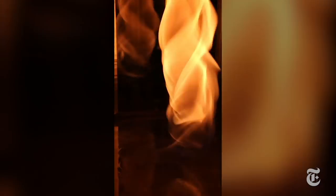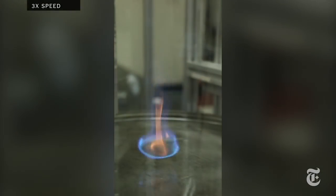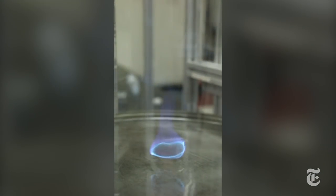They engineered the airflow to produce a typical fire whirl about 2 feet tall. That vortex unexpectedly transformed into a swirling blue flame. A blue flame means really clean, soot-free burning, and that would be great for dealing with oil spills.